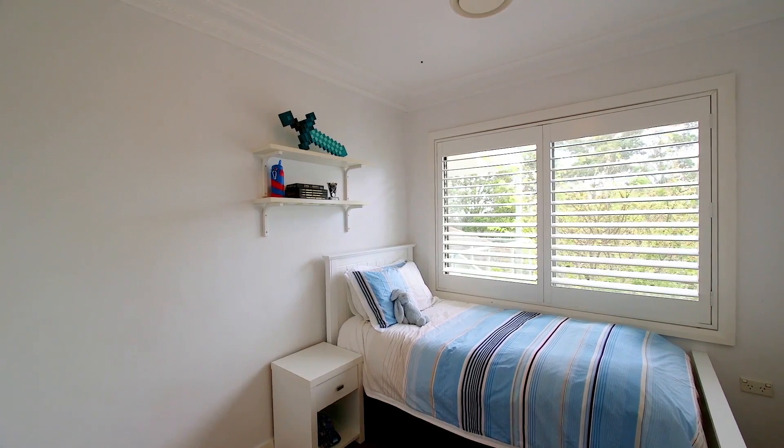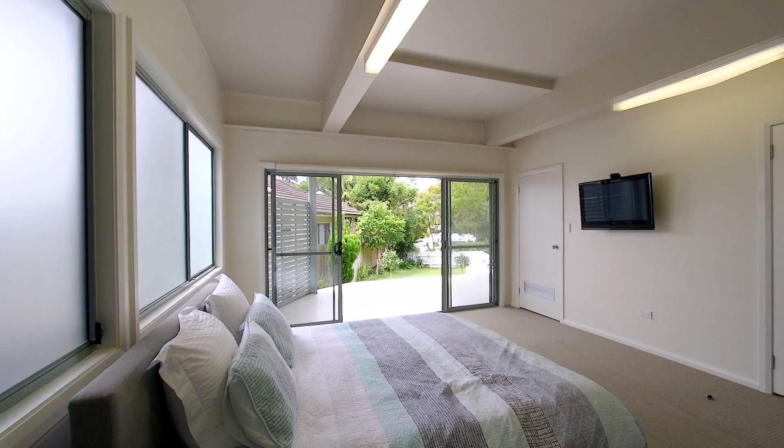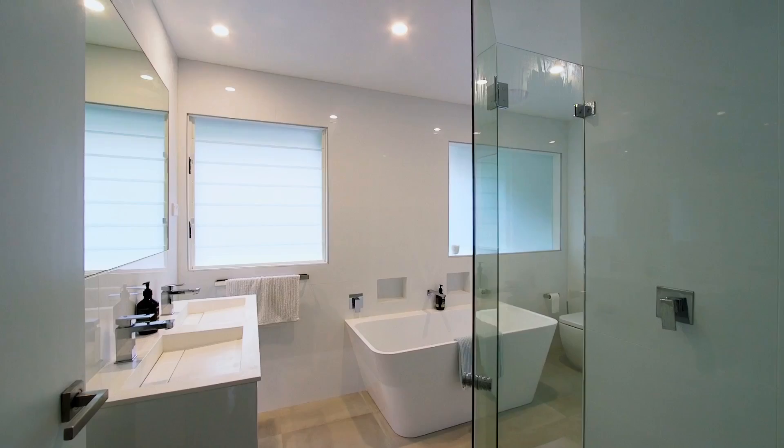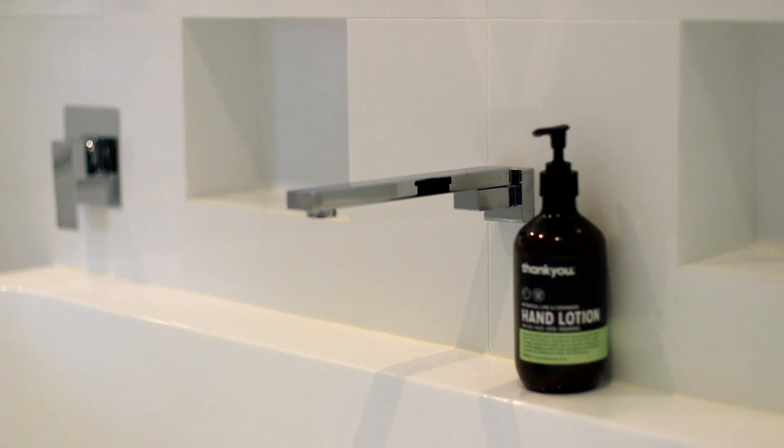Well-proportioned bedrooms complete with custom built-ins, a master retreat with en-suite as well as a private alfresco setting. The new immaculate bathroom showcases chic finishes and fixtures.